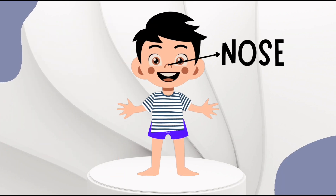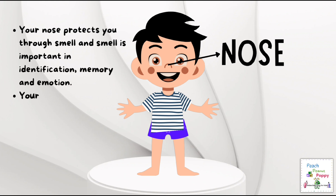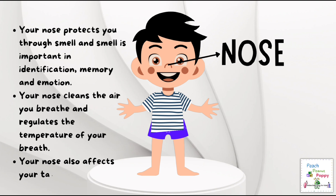Next is the nose. Your nose protects you through smell, and smell is important in identification, memory, and emotion. Your nose cleans the air you breathe and regulates the temperature of your breath. Your nose also affects your taste receptors.